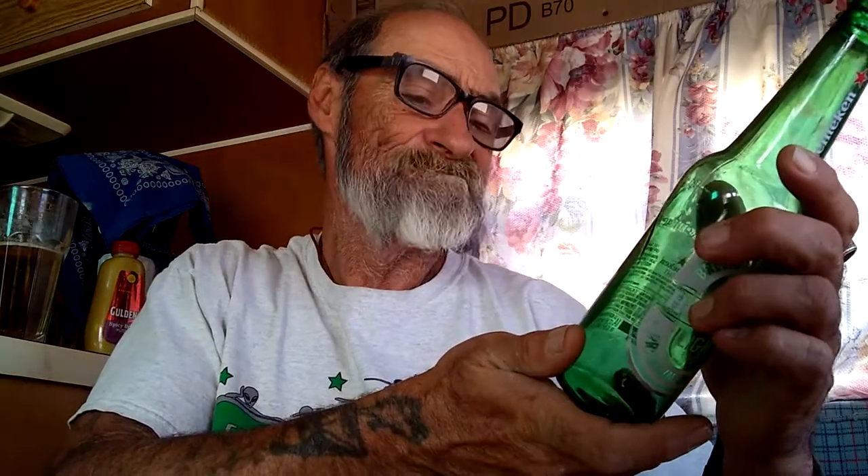I believe this one is a session beer, so I believe it's like about 4.2% alcohol or something like that, Heineken. This is low carbohydrates. The average analysis per 12-ounce fluid bottle: calories is 99, carbohydrates is 6.8 grams, protein is 1.5 grams, fat is 0.0 grams. So you can't get fat drinking Heineken Light.